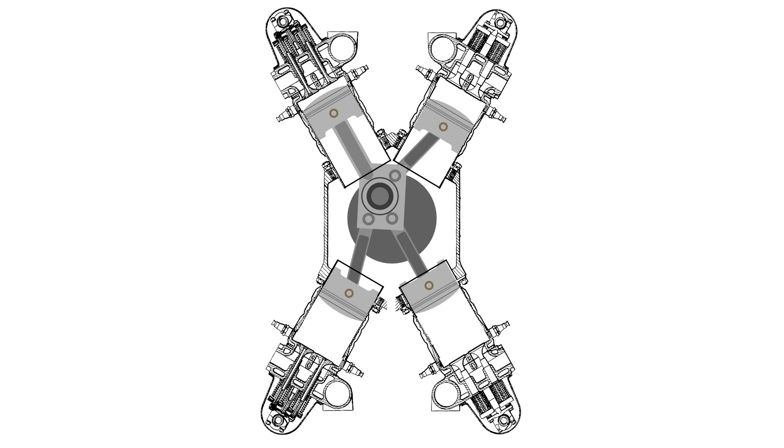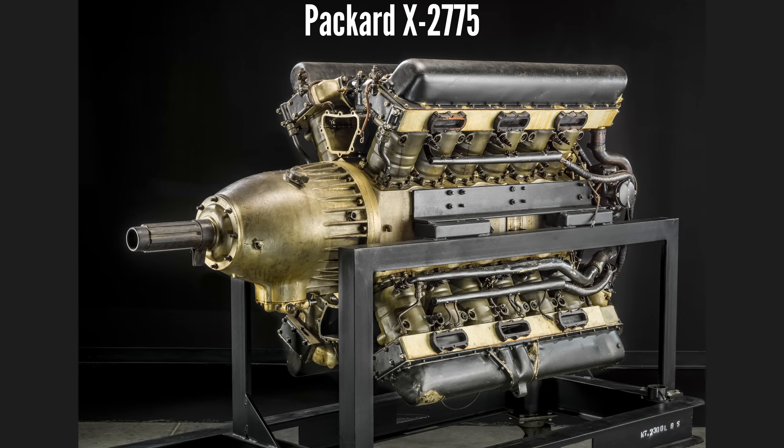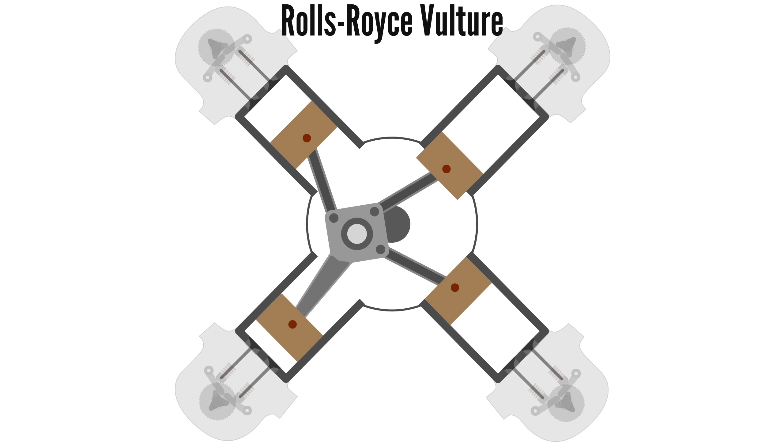Only about a handful of different X layout aero engine designs ever got built, most of which never got past the prototype stage, and none are generally considered to have been successful. That is arguable, so let's look at two X engines with different levels of promise and success: the Packard X2775 and the Rolls-Royce Vulture.